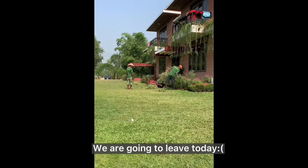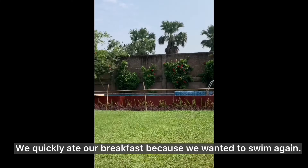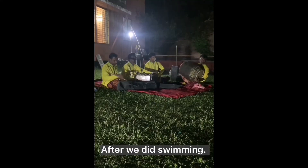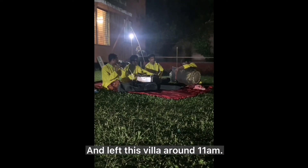We are going to leave today. We quickly ate our breakfast because we wanted to swim again. After we did swimming, we changed our clothes and left this villa around 11am.